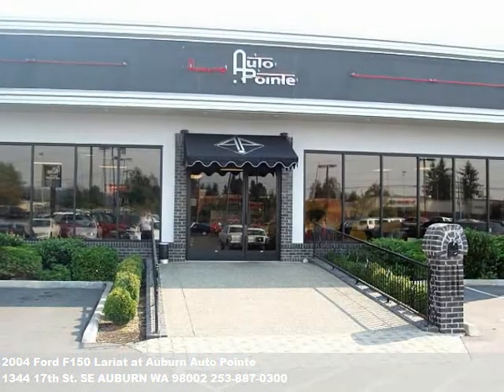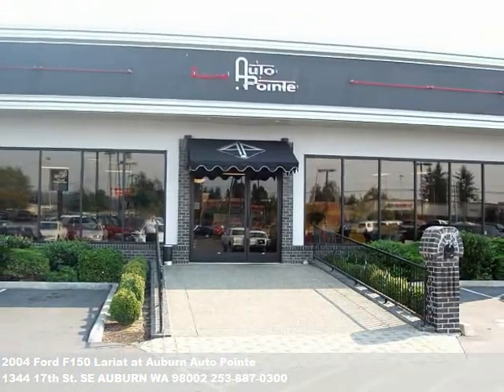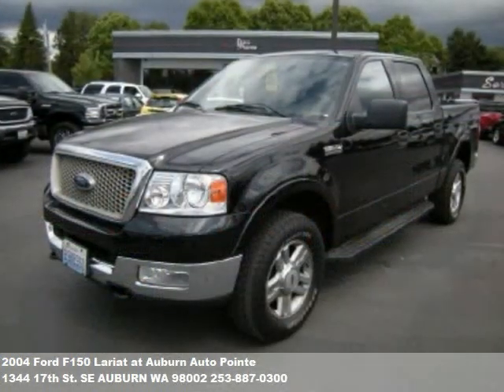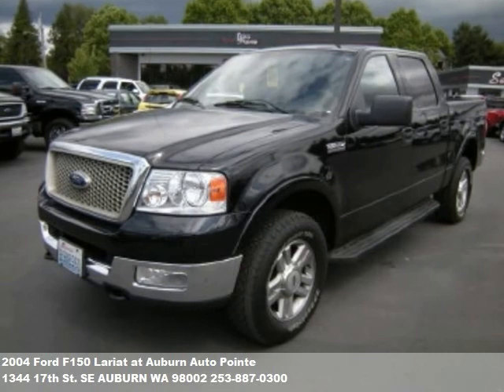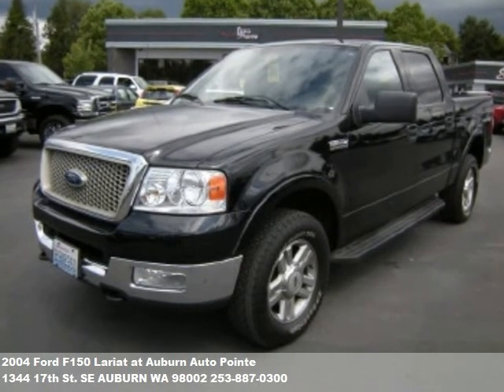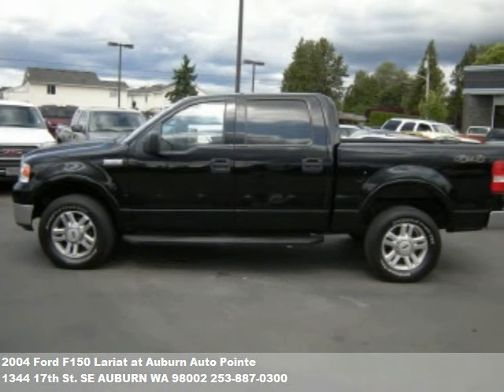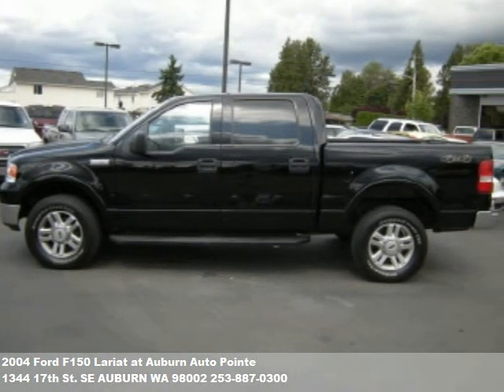Thanks for stopping by our virtual showroom. This is another fine pre-owned vehicle for sale at Auburn's Auto Point. We hand-select the nicest import and domestic vehicles for our customers, and every vehicle has passed a comprehensive inspection by our on-site mechanics.